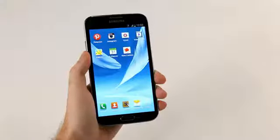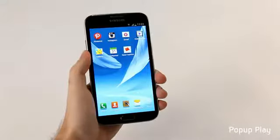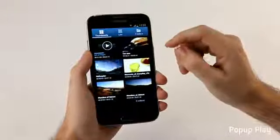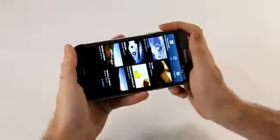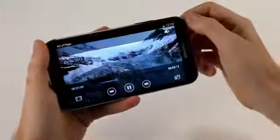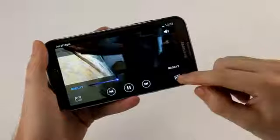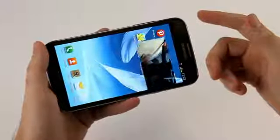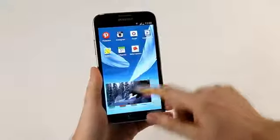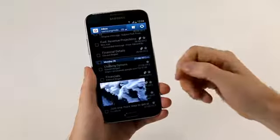One of the great features for productivity is pop-up play. This allows you to multitask by watching video and doing something else at the same time. I'll open up the video player, select a video to watch, and say I want to email a friend or send an SMS — I can press the pop-up play button. The video will load on top of the screen, and then I can move it down and I'm free to do anything else. I'll open up email, and there you go — a really cool feature.